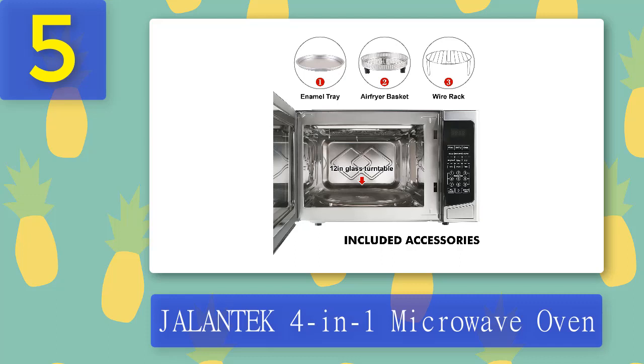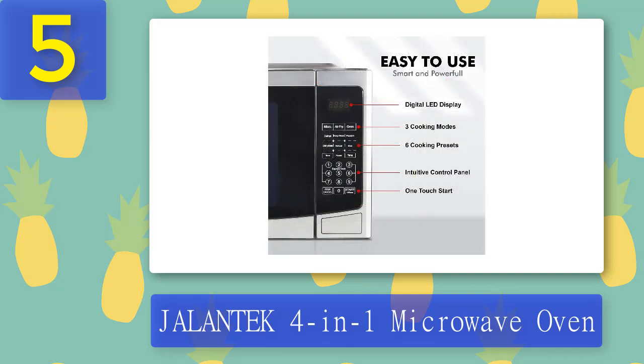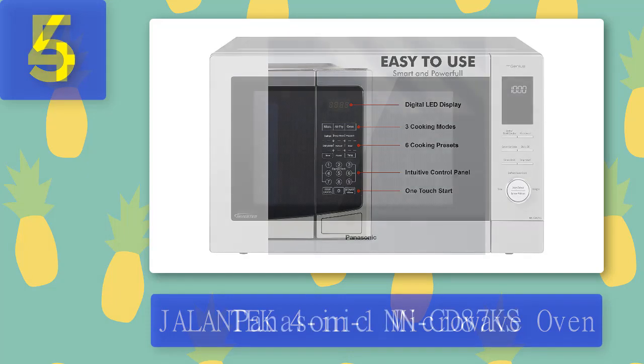What we like: six cooking programs — defrost, keep warm, popcorn, dehydrate, preheat, and broil — real stainless steel finish, smooth touch control panel, child lock, LED display, and double glass door. Accessories include air fry basket, enamel tray, and wire rack. What we don't like: it takes a longer time on the air fry mode.